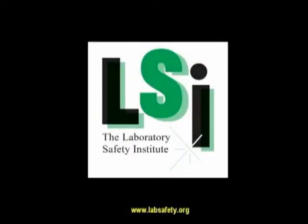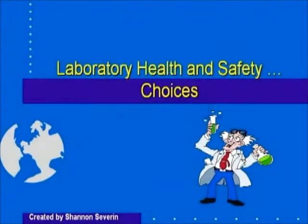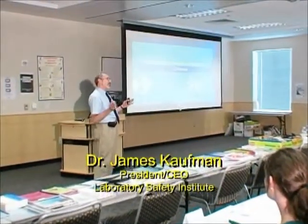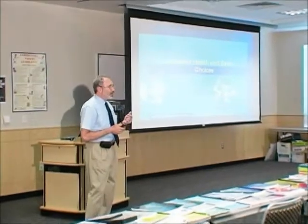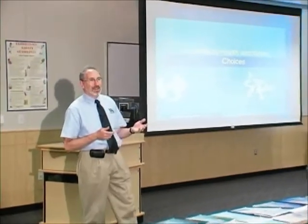Good afternoon, everyone. My name is Jim Kaufman. I'm from the Laboratory Safety Institute in Natick, Massachusetts. On behalf of my colleagues Christina Dillard, Anna Adams, and Shannon Severin — Shannon who created the PowerPoint presentations — I'd like to say thank you for coming this afternoon to think and talk a little bit about lab safety.